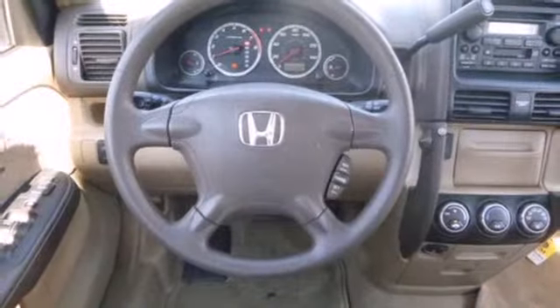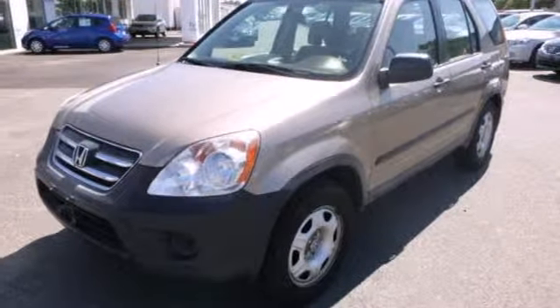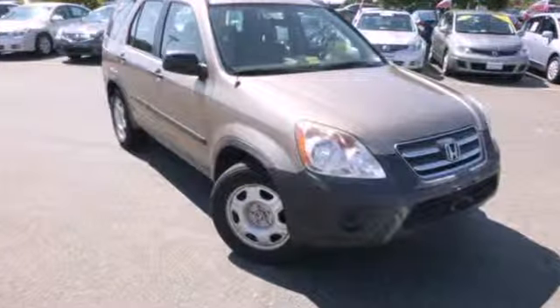Whether you need a safe, economical, and stylish SUV for your family or your commute, this CR-V is the perfect choice. Take it for a test drive today.